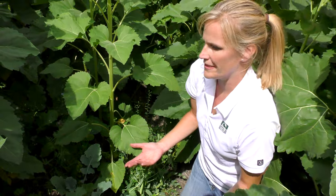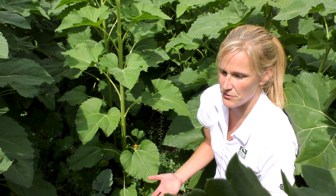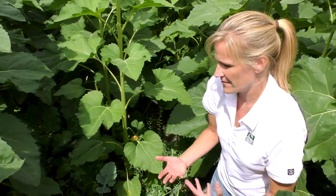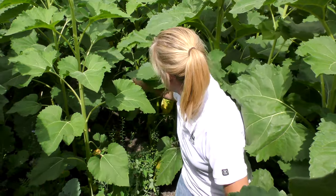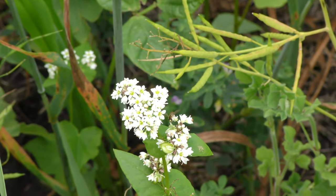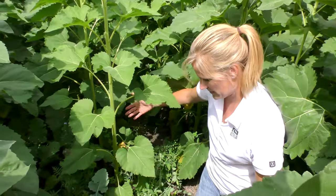For a lower cost per acre, the seed mix looks totally different — lighter rates, different things in the mix. There's some buckwheat back here with the white flower. But it's just an entirely different cover crop that's gone into the sunflower.